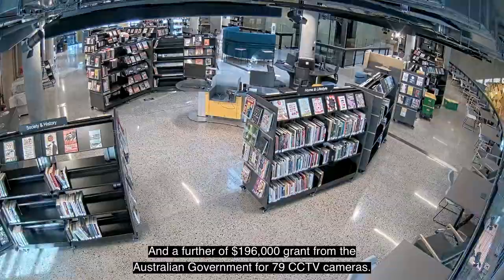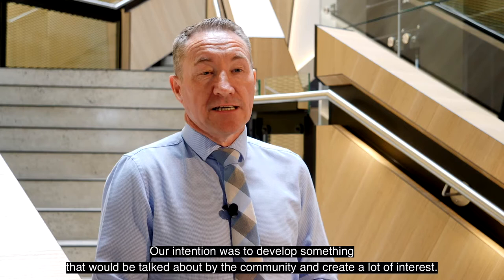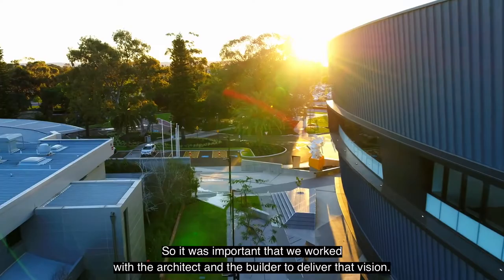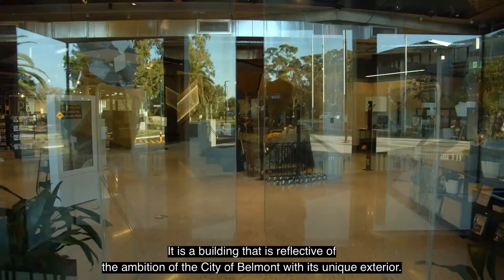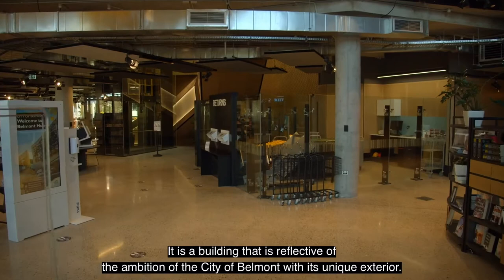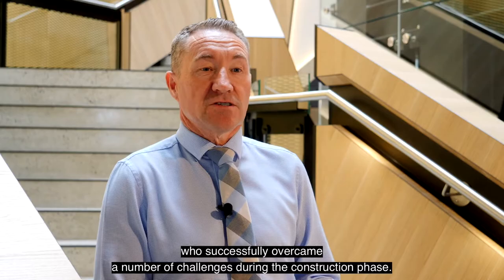When the City undertook this project it set out to do something distinctly different. Our intention was to develop something that would be talked about by the community and create a lot of interest, so it was important that we worked with the architect and the builder to deliver that vision. It is a building reflective of the ambition of the City of Belmont. This architecturally striking building is a vision created by the Bollig Design Group and delivered by Pack Construction, who successfully overcame a number of challenges during the construction phase.